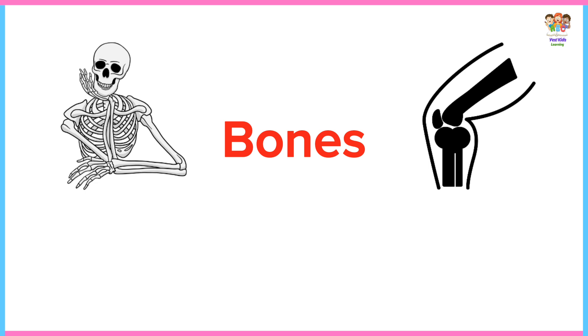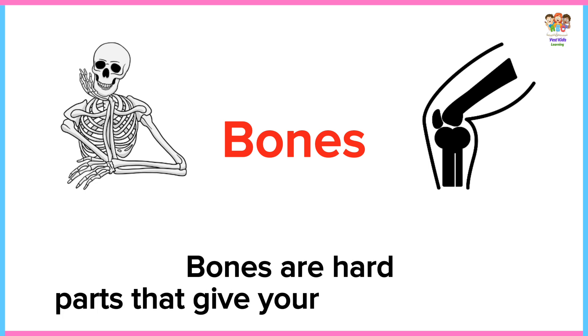Bones. Bones are hard parts that give your body its shape.